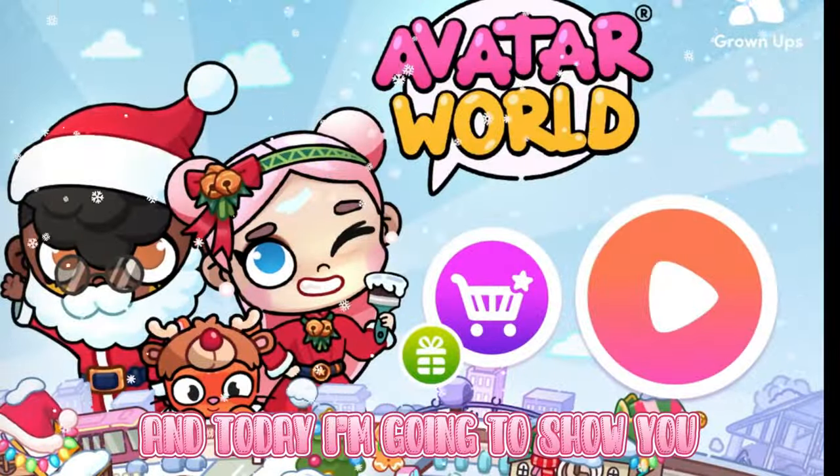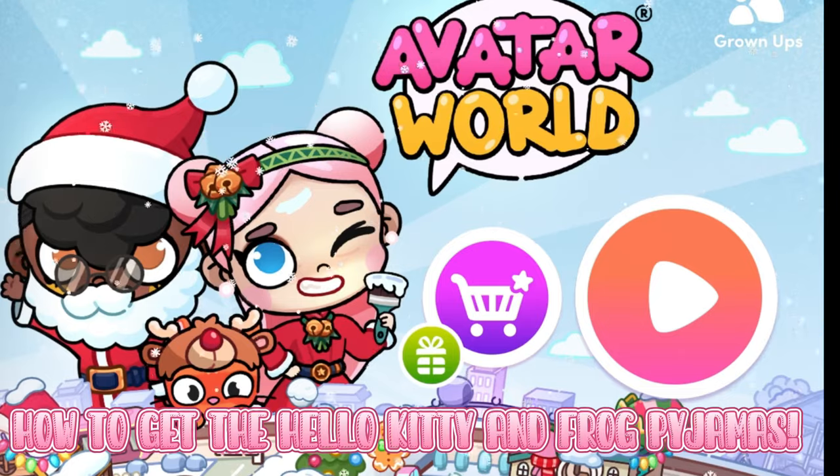Hi guys, it's me, and today I'm going to show you how to get the Hello Kitty and Frog Pyjamas.